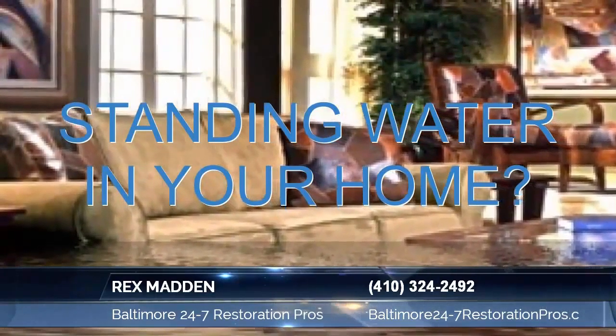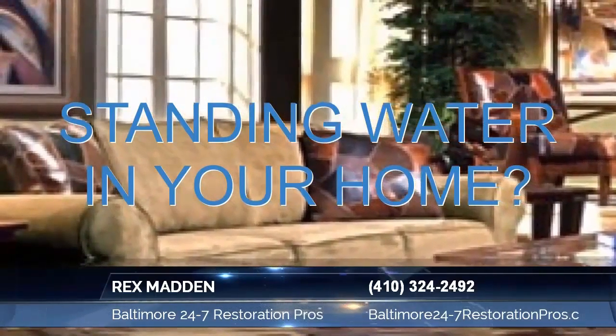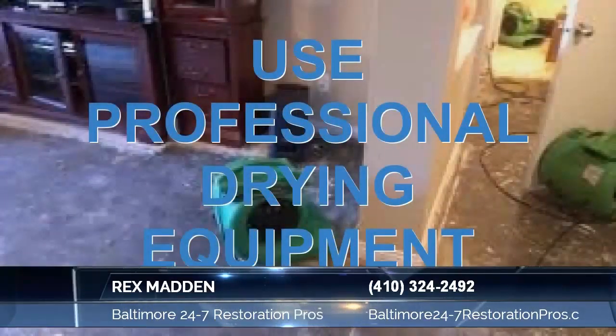In most cases, a technician will be on site within an hour. It's certified by the IICRC and recognized as a WRT Water Restoration Technician. A certified restoration technician is able to provide the proper evaluation of practical restorative drying techniques.